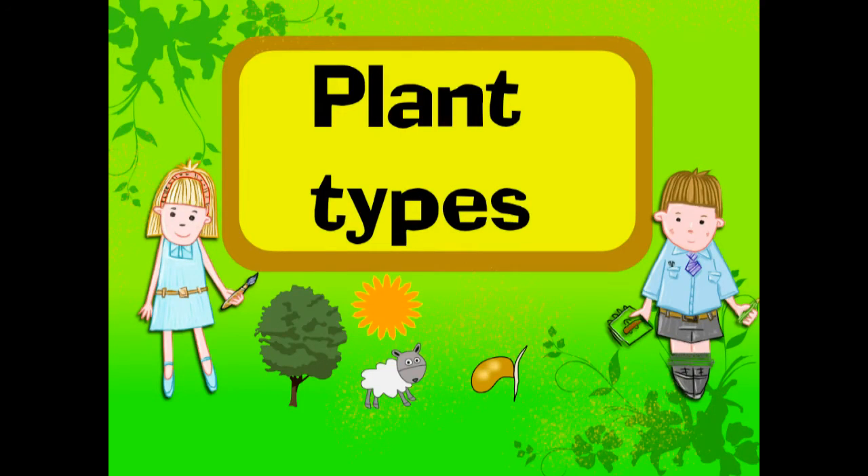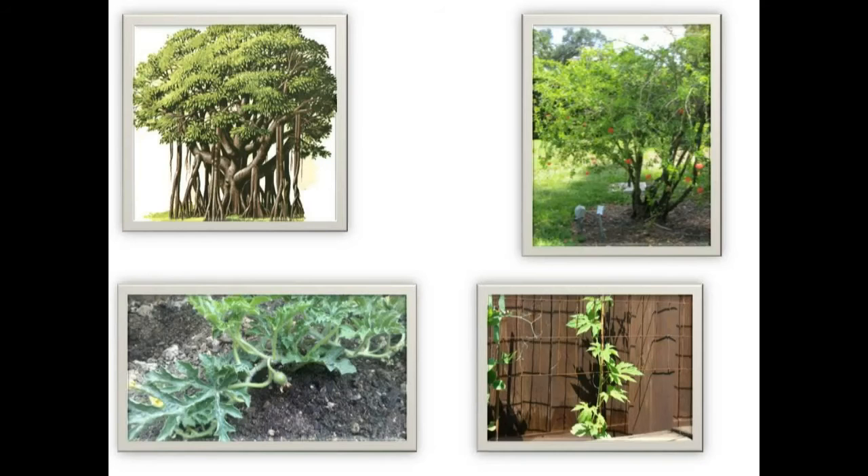Today we shall learn about different types of plants. We see many kinds of plants around us. They look different. Can you tell what type of plants they are?